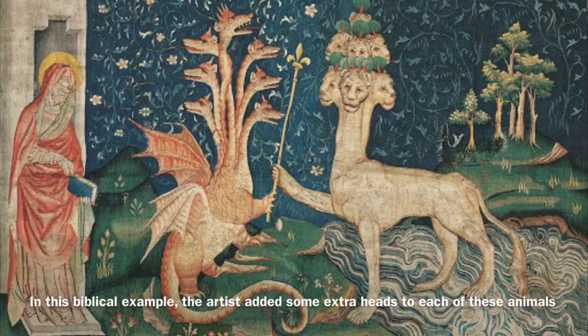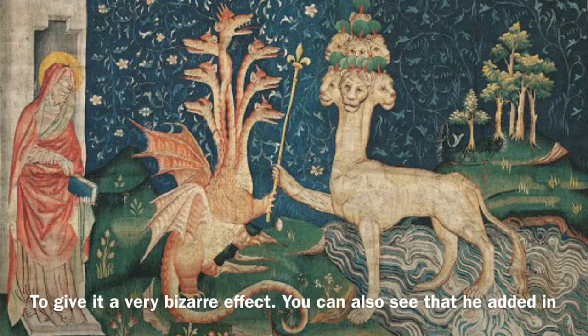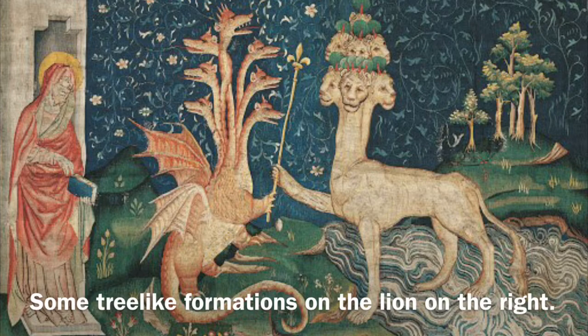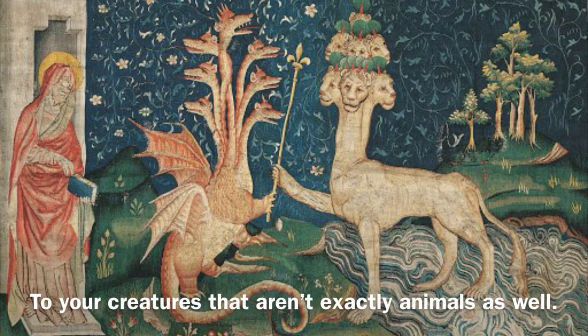In this biblical example, the artist added some extra heads to each of these animals to give it a really bizarre effect. You can also see that he added in some tree-like formations on the lion on the right. So that's another consideration you could make — perhaps adding other elements to your creatures that aren't exactly animals as well.